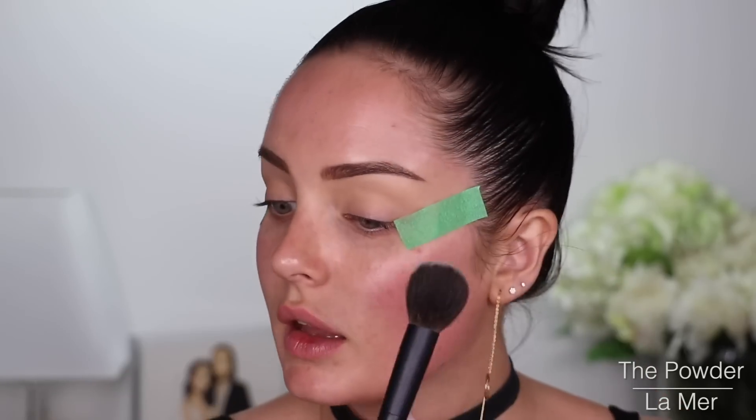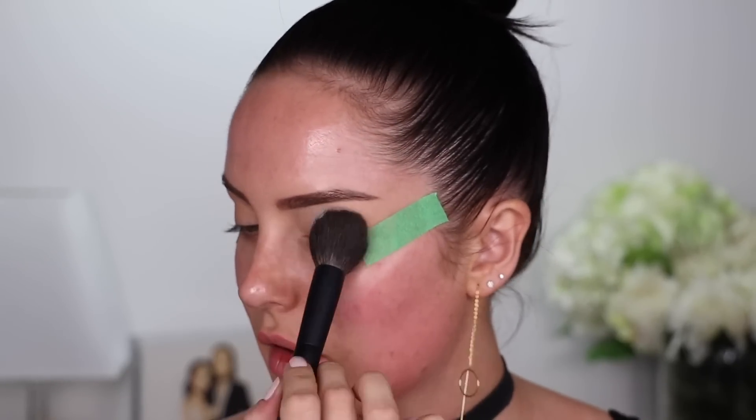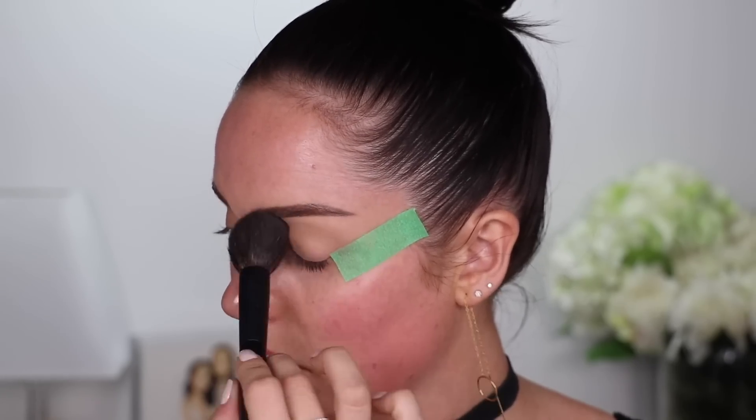I've got concealer all over my eyelids and I'm going to set all of that with the La Mer powder. I know Patrick really likes La Mer foundation, so I'm going to assume that he has this powder. I'll just flatten everything out with my finger and then go right over the top, including the eyebrows.